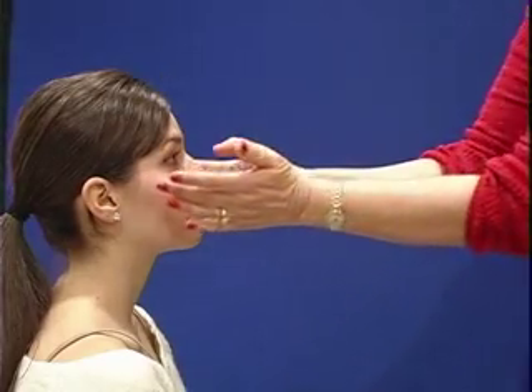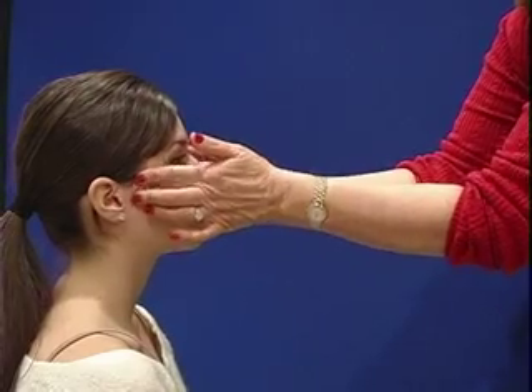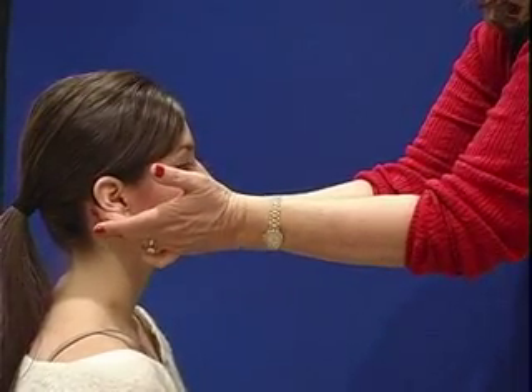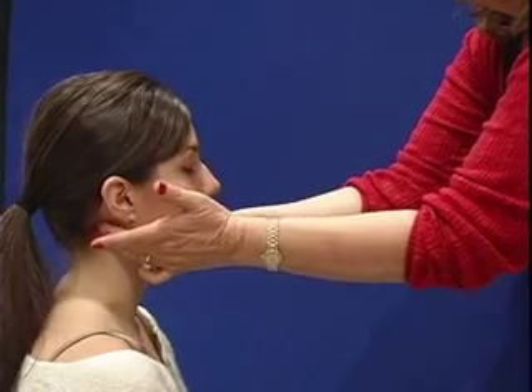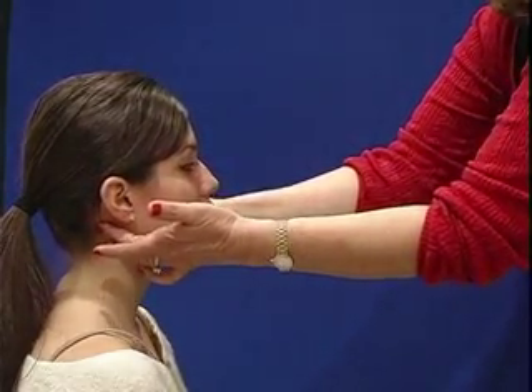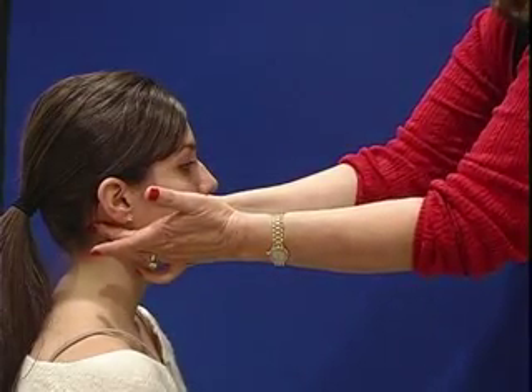The first lymph nodes I want to feel are the preauricular lymph nodes, which we find just in front of the ear. The postauricular lymph nodes are just behind the ear. The occipital lymph nodes are at the posterior base of the skull on either side. Frequently in children under the age of two we'll find that these are enlarged, and that is normal for them.